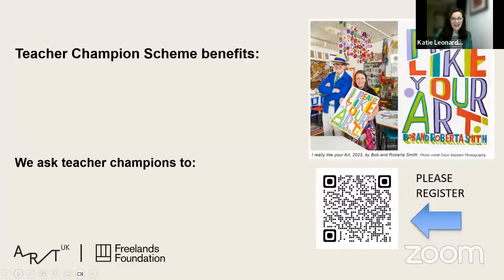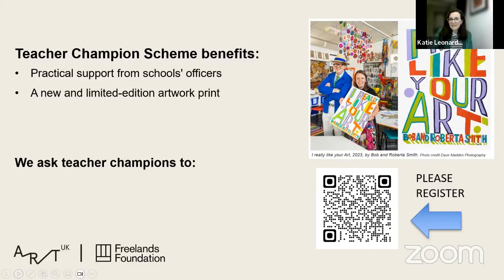So how do you get involved? You can scan the QR code, sign up to our newsletter, and as a teacher champion you get practical support from our Schools Officers and a limited-edition artwork print designed by Bob and Roberta Smith — it's absolutely beautiful and really great fun.